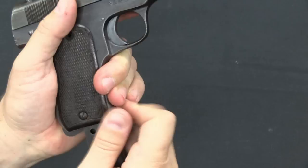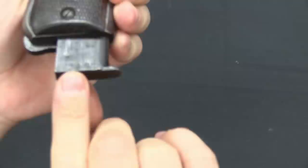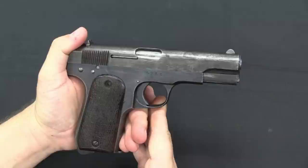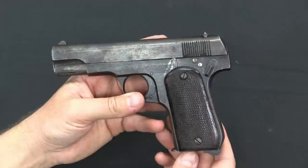These pistols were all used in China. I want to point out this is also a number-matching magazine, which is pretty cool — serial number 4248. Because of the commonality of .32 Auto in China, the Japanese pistols chambered in .32 were typically sent to China and used there, as compared to their 8mm Nambu pistols which were used extensively and also in the Pacific.